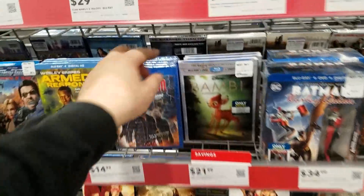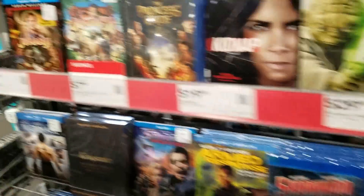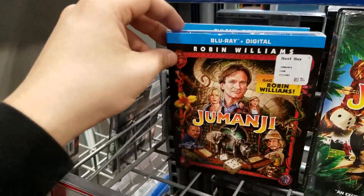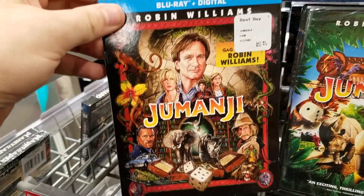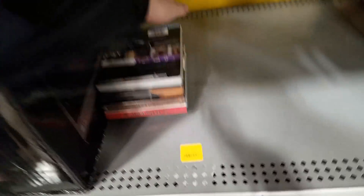It's funny — last time I came here was Black Friday and it was all chaotic, now it's very calm and relaxing. They still have the Bambi steelbook at Best Buy. And right over here, the new release of Jumanji on Blu-ray with the new slipcover — I know they have a 4K as well but that is a very nice slipcover.